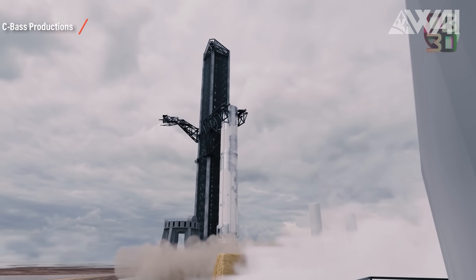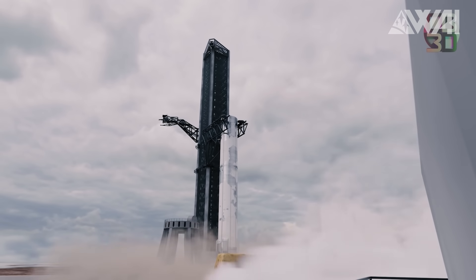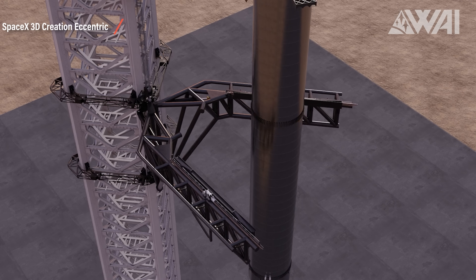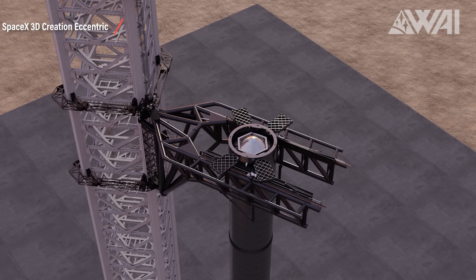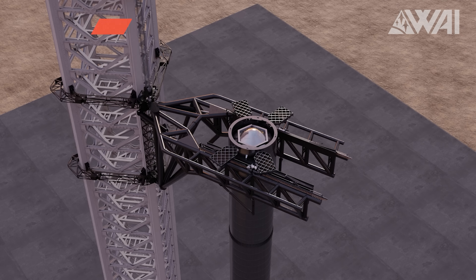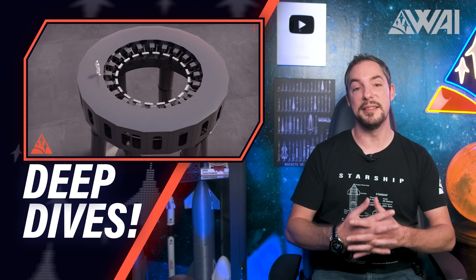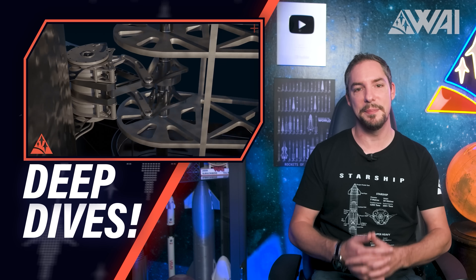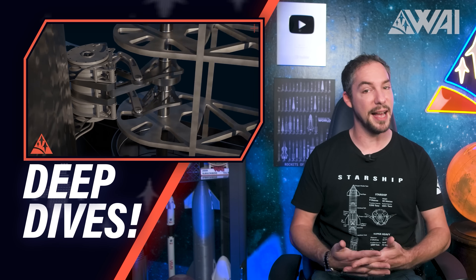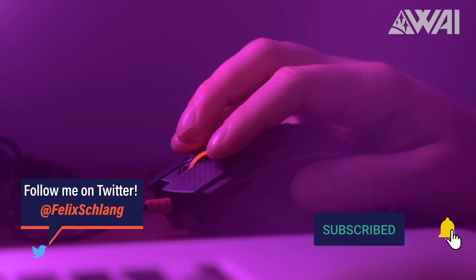Since it hasn't happened yet in reality, it's impossible to say how close to reality these animations are. In theory, the chopsticks wouldn't have to move much up or down at all during the catch. A Falcon 9 booster touches down on a drone barge very softly most of the time — more important would likely be the sideways movement. These technical deep dives into what's happening in the space industry are fascinating!